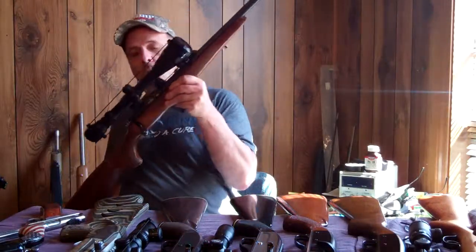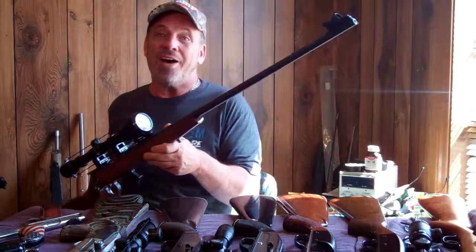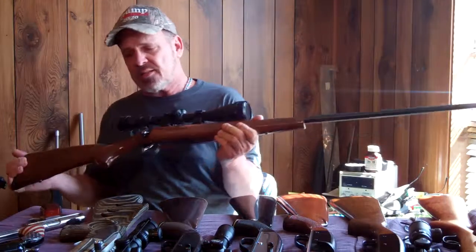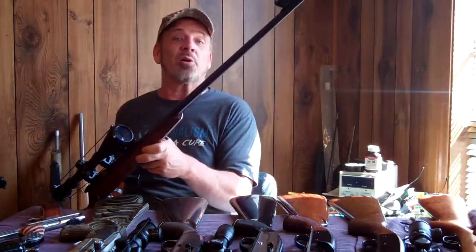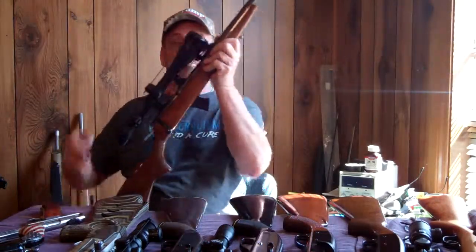And I've got the big old long-barreled CZ 455 Ultra Lux. I've got a 16 power scope on this one. This one shoots pretty darn good at 100 yards — this is a good 100-yard gun for a .22. Beautiful gun. Love the CZ.